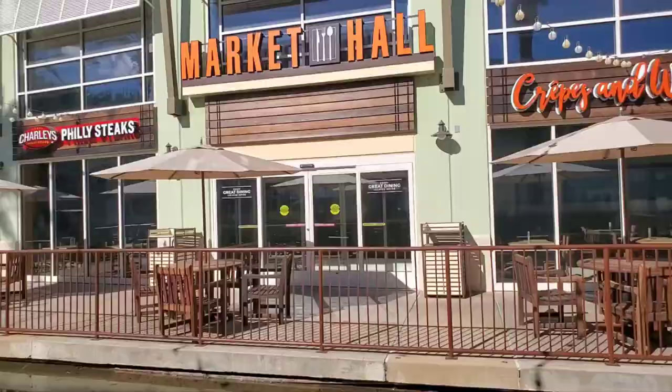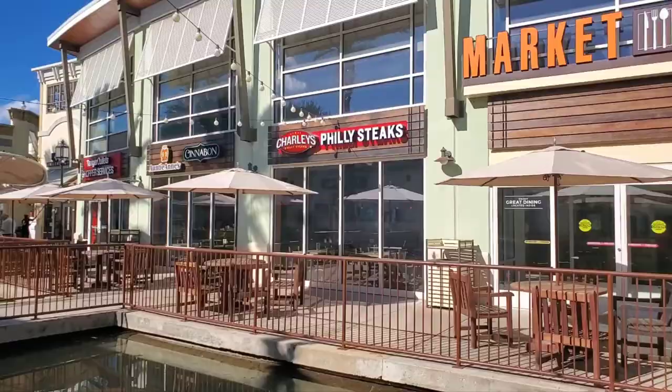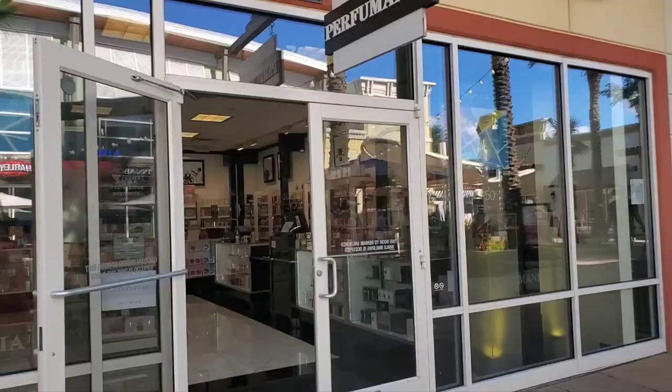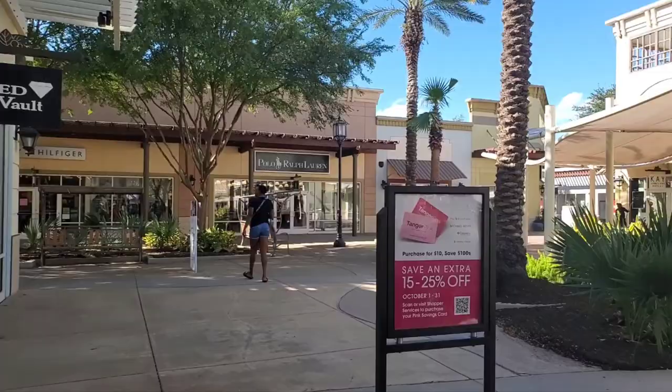That's Crispy Market. Philly Steaks. And then this is Perfumania, for all the perfumes.